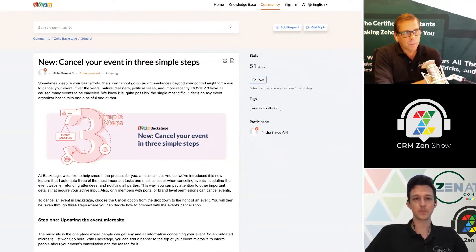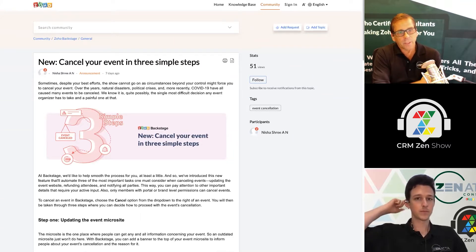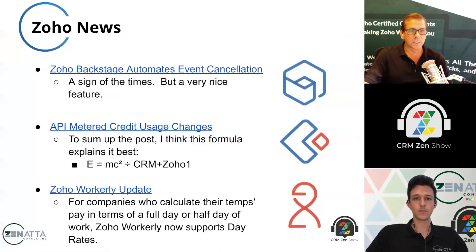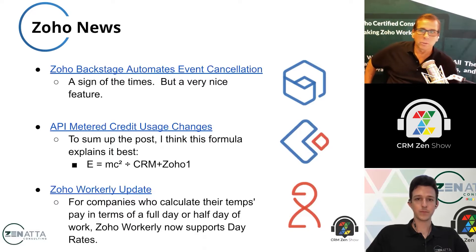Remember, we talked about this a few weeks ago — Backstage now supports virtual events. So maybe don't cancel; just switch the entire thing to a virtual event. They've done some stuff around that as well. Backstage is right up there with Eventbrite. It got there really quick — another one of those applications where they just did great development from that team.